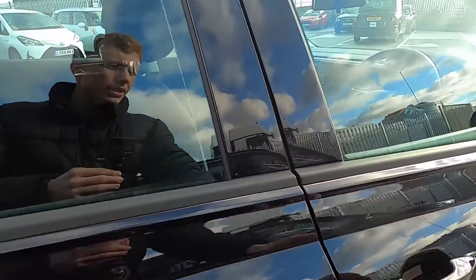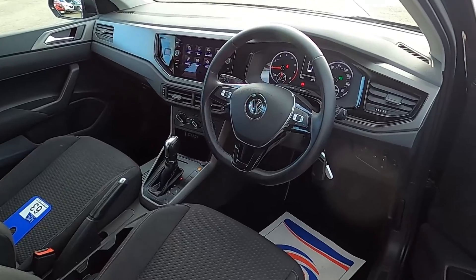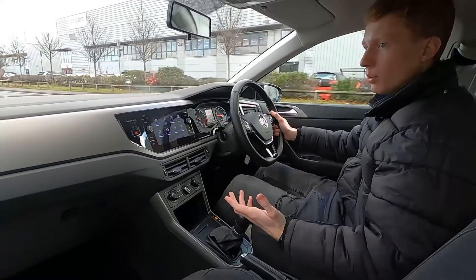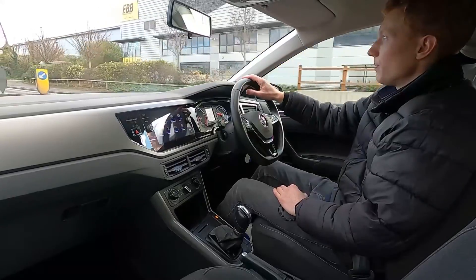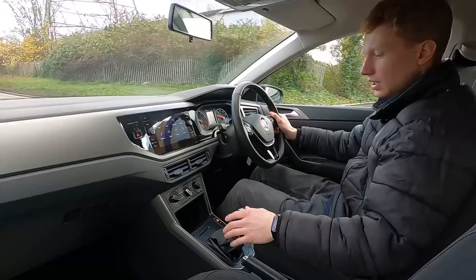Now let's jump in and take it for a drive. This Polo is a great choice if you're looking for something that's small for driving around town but practical and comfortable as well. It has a 1 litre petrol engine with 94 brake horsepower and it picks up speed very nicely.